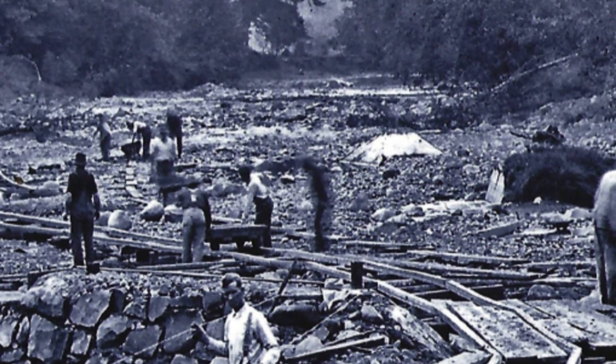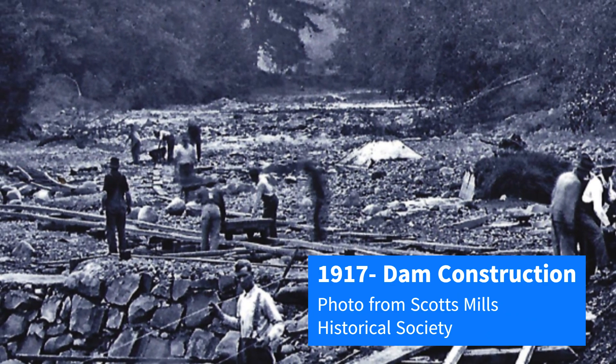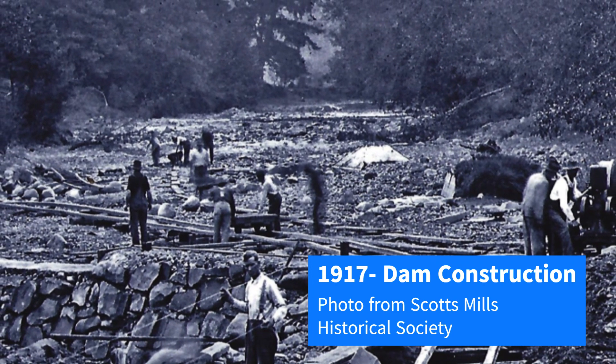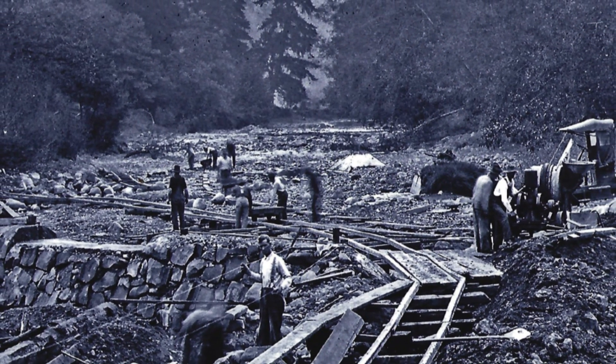The Scotts Mills dam was built in 1917, replacing a series of wooden weirs and dams active on Butte Creek since the 1850s. Here you can see the construction crew that built the dam. Ray Kellis, a member of the crew, recalled that the workers got the boulders into place with crowbars and 2x4s.